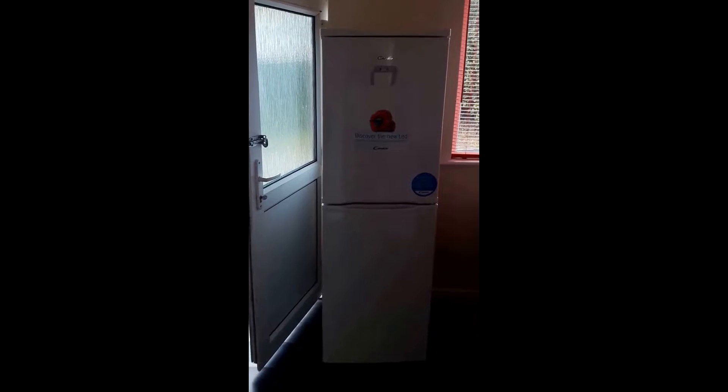Moving into the kitchen, just had a brand new fridge freezer delivered. Again, all the walls in here, ceilings and woodwork have been freshly painted.